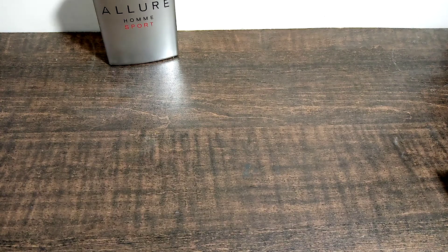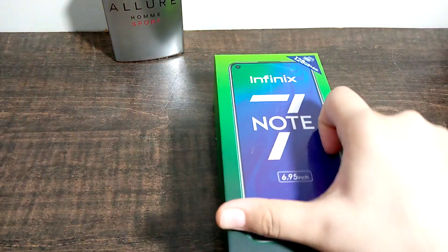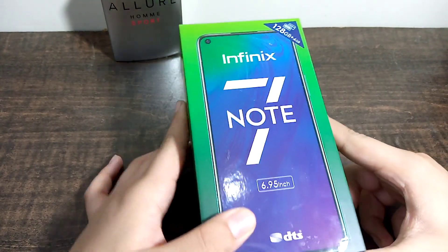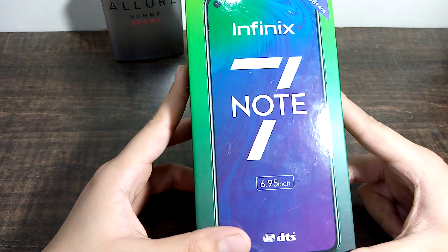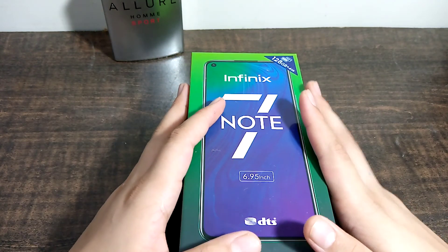Hello guys, and welcome back to another brand new video. In this video we have a very wonderful unboxing which you and I will enjoy. A lot of people are guessing that this perfume seems to be the unboxing, but no, I have kept it as a background. The next unboxing is today's Infinix Note 7. I know this is a very old phone and the unboxing is very late.